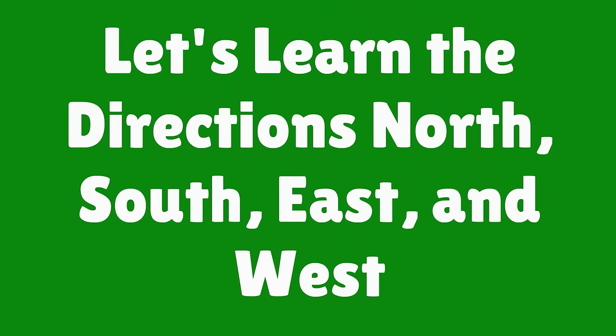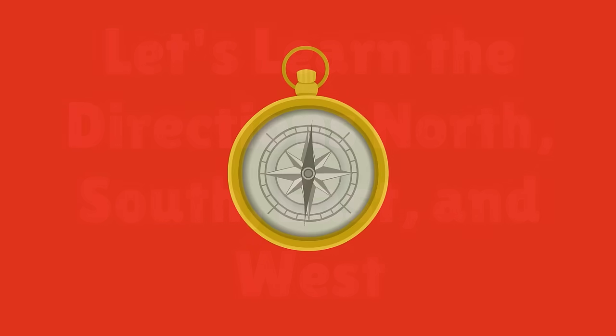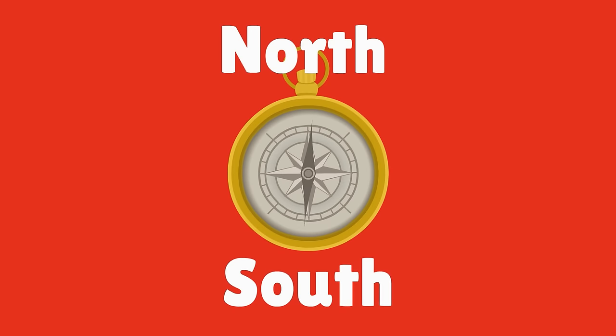Let's learn the directions North, South, East and West. North, South, East, West.